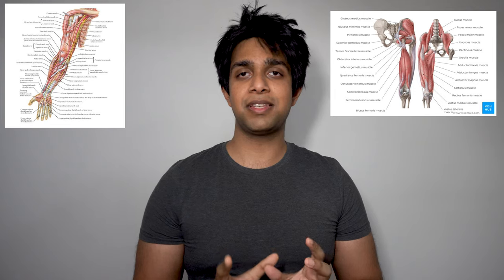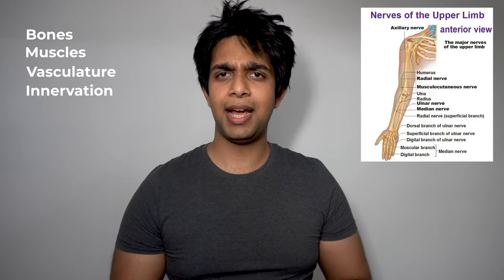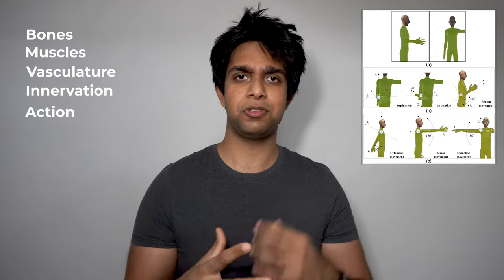Next is C&M, which is Control and Movement — the anatomy portion of your year, split into two parts. First is movement, where you focus on the anatomy of your upper and lower limbs. You learn a lot of stuff in this module: the bones, the muscles, the vasculature, the innervation, and then the actions that all of these muscles and components do together. You cover upper and lower limbs in your first term and then move on to control later.